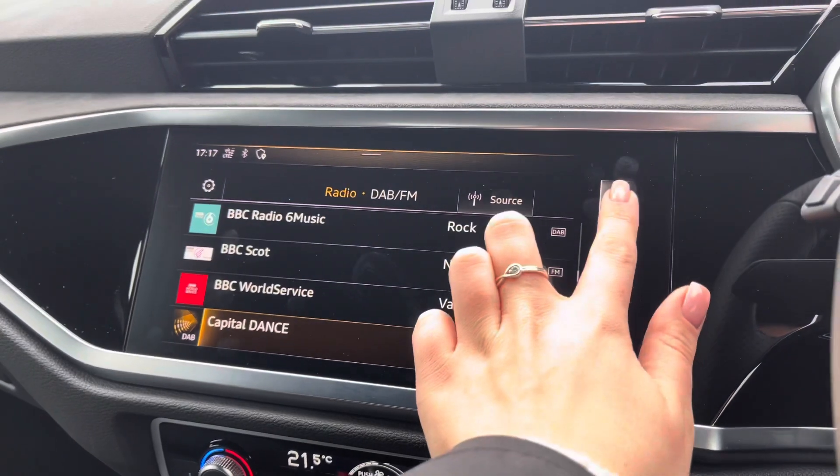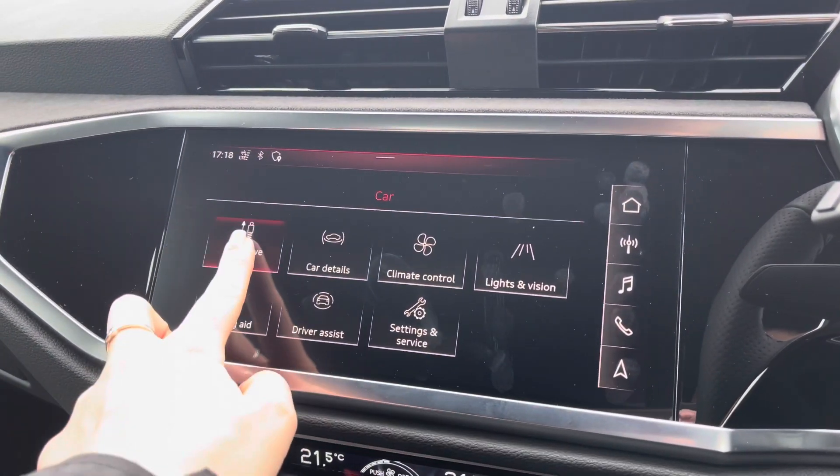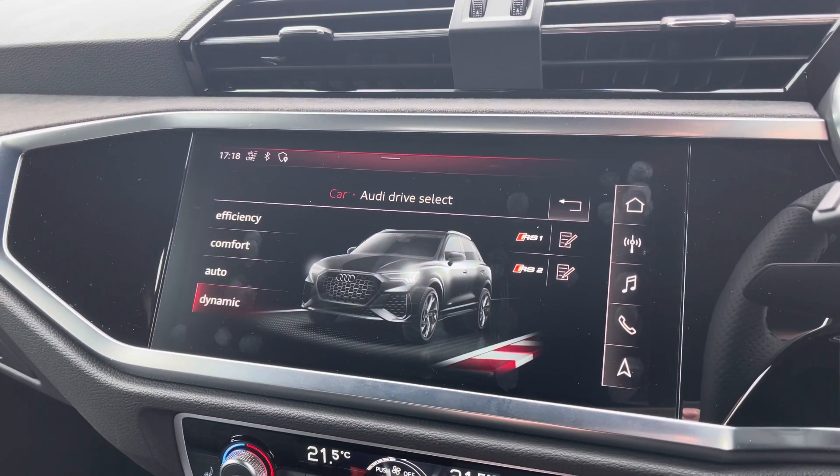You do have all of your digital radio channels followed by all of your vehicle settings which do include Audi drive select, allowing you to go ahead and change your preferred driving mode on any journey.